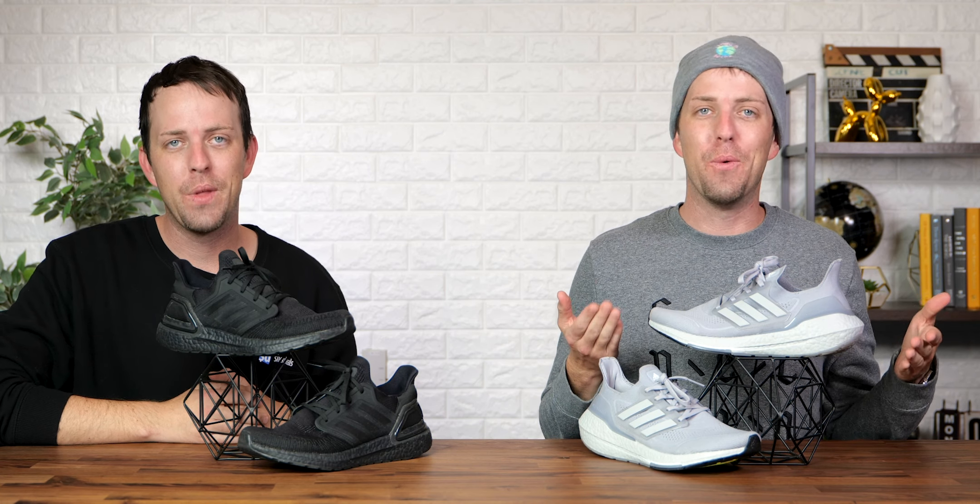Hello you, hello me. Today, we're comparing the Adidas Ultraboost 20 with the brand new Adidas Ultraboost 21.